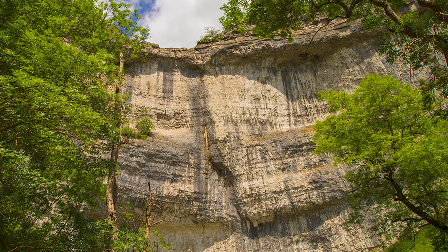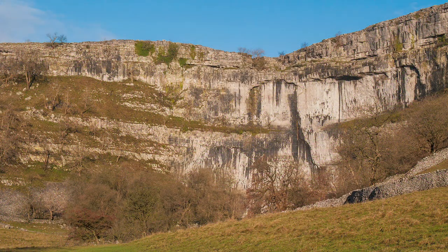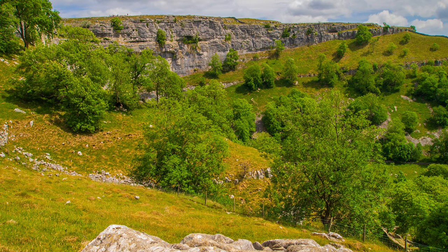Malham Cove is a natural rock amphitheater, with a limestone pavement forming a shelf at the top of the cliffs. A good path from the village brings the visitor to the base of the cove, but should you wish to explore further, boots become essential. From the bottom of the cove there are at least 400 steps to its top and the limestone pavement.